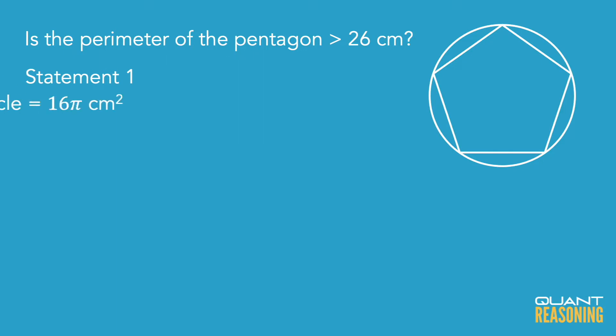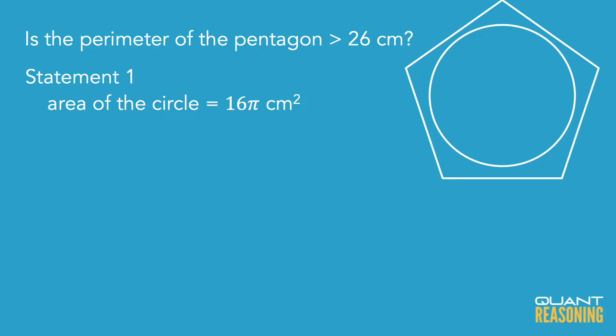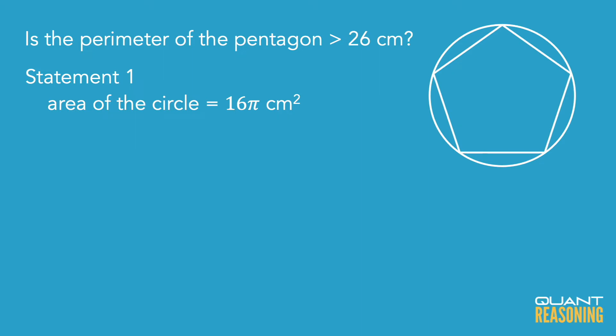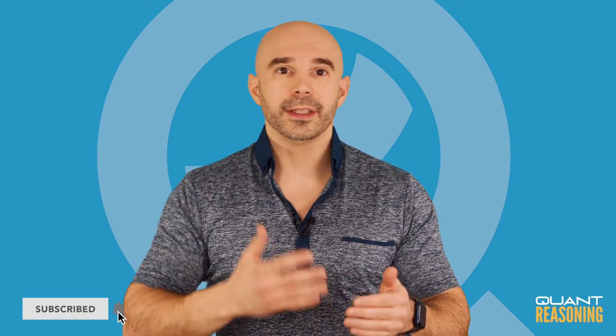So how do I eliminate three answer choices? Well, statement one gives me full information. It tells me exactly the size of the circle, and I know there's only one kind or one size of regular pentagon that can be inscribed in a given circle. If I try to make the pentagon any bigger, it overflows beyond the circle. If I try to make it any smaller, it's no longer inscribed. So given a particular sized circle — which statement one gives me — and given that it's a regular pentagon, meaning all of the sides are equal and all of the angles are equal, there's only one sized pentagon that can fit inside that circle. So because statement one gives me full information, it has to be sufficient on its own.